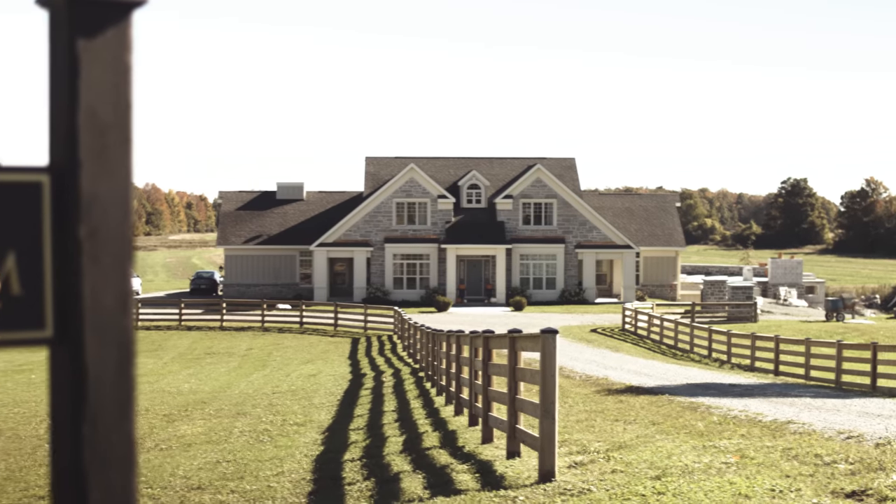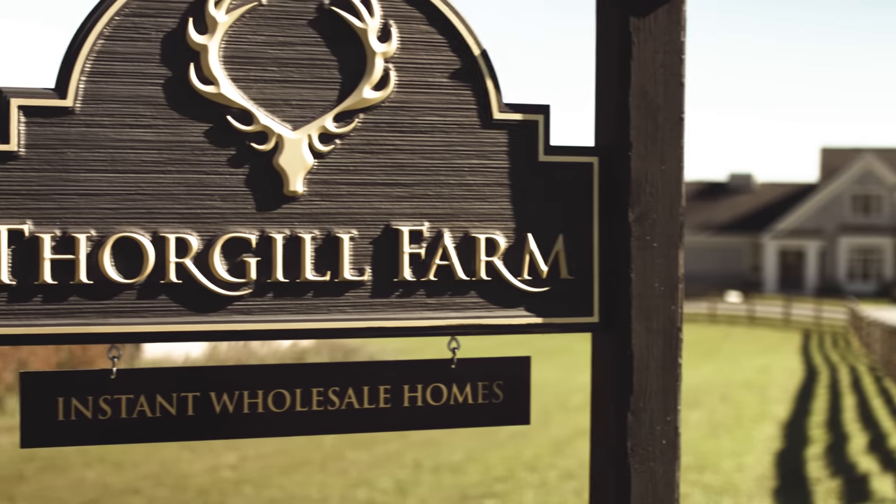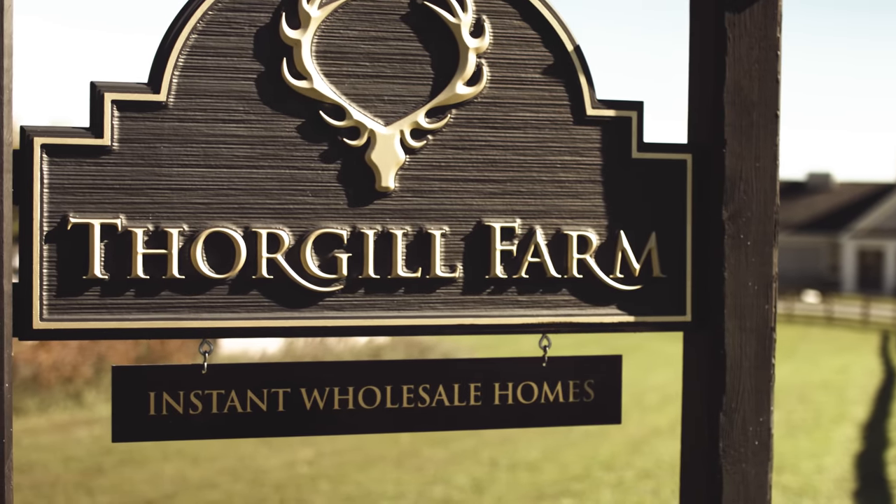Thank you for joining us at Instant Wholesale Homes. Today we'd like to tell you a little bit about factory-built modular housing. One of the most important things to know about modular is that it is no different than on-site built construction. It's identical — it's the exact same building code.